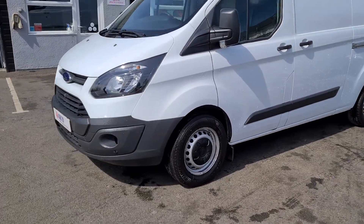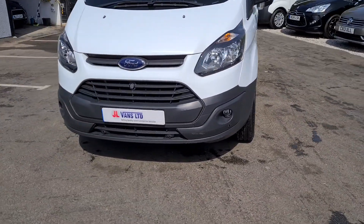There's one owner from new vehicle. It's got front parking sensors as well as the rear.